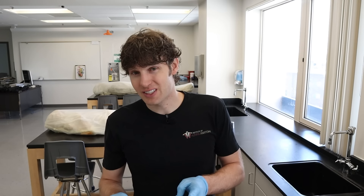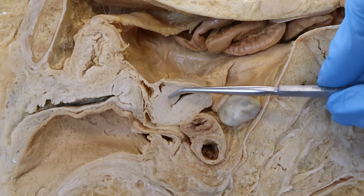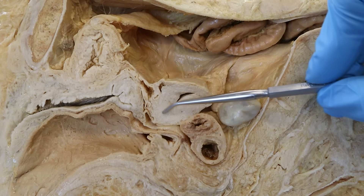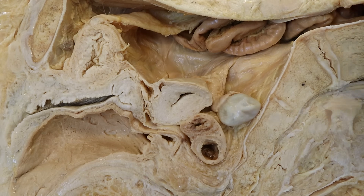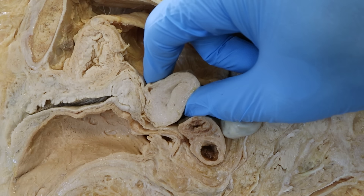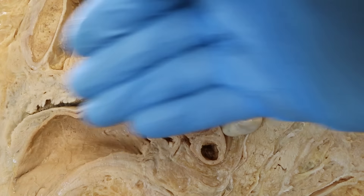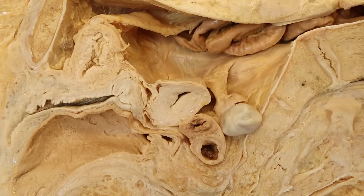Another thing that prostaglandins do — not so much fun — is they stimulate smooth muscle contractions. Go back to this cadaver dissection. All of this tissue that I'm probing here is essentially the smooth muscle of the uterus, and now it's getting stimulated to contract and squeeze, which helps propel the sloughing cells out of the uterus through the vaginal canal — but it also causes pain. Not so fun.